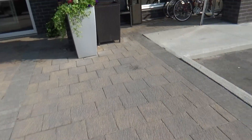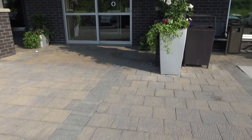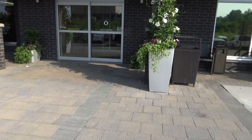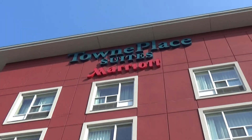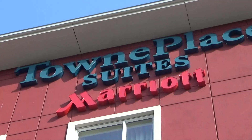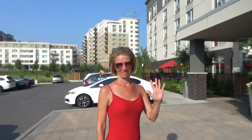All right, happy Canada Day! Sorry, I don't have my Otis Glove with me because I forgot it at home. But look where we are. We're at the 10th Place Suites and Marriott Hotel in Ottawa. We're here today and it is 35 degrees on Canada Day.